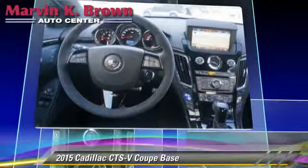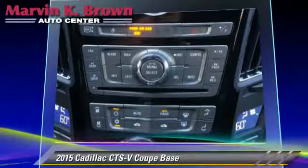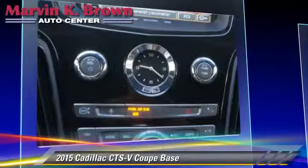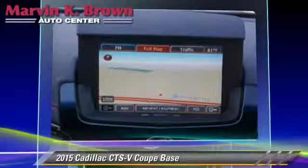Safety features include traction control, stability control, and four-wheel ABS. Comfort and convenience features include satellite radio, Bluetooth wireless, backup camera, and navigation system.